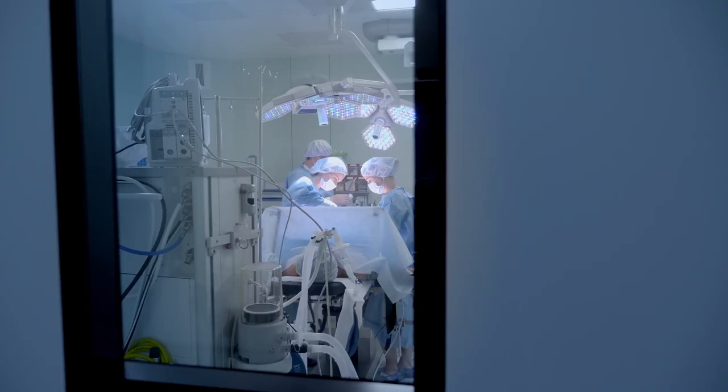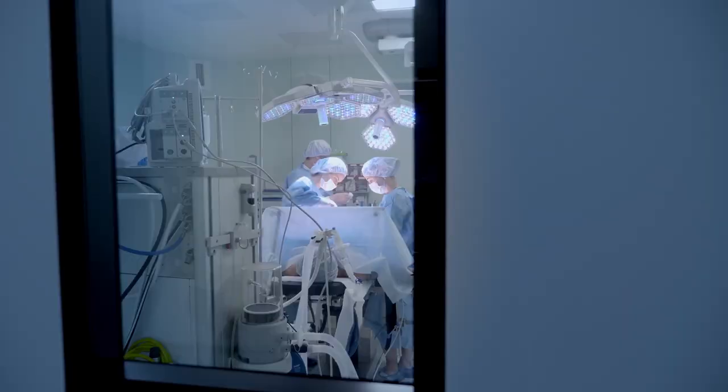This girl had a severe 90-degree curve of her spine and opted to undergo surgery to fix it. What her spine looked like before is chilling, but the doctors did an amazing job.